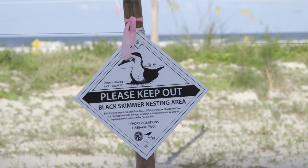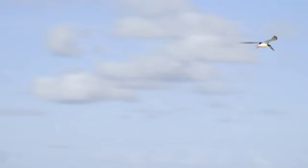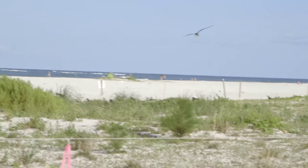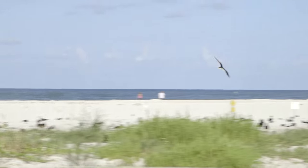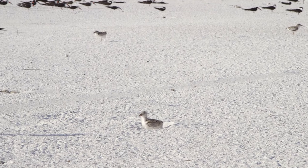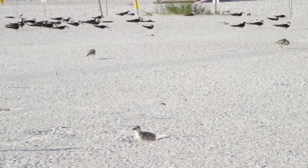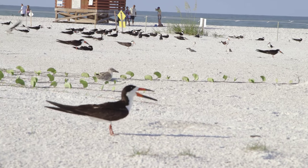We are always looking for volunteers. The more help that we have, the greater the chance that the skimmers are going to be successful. Especially during the Fourth of July weekend, there are huge boat races on Lido Key and there are going to be fireworks set off — personal fireworks that we are expecting. So any volunteers that can come out and help us educate the public and just be there for the birds, the more help the better.